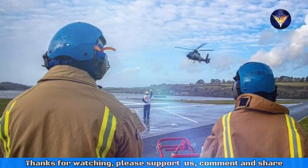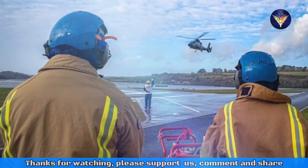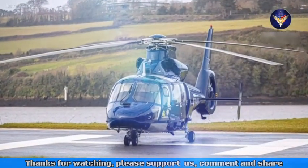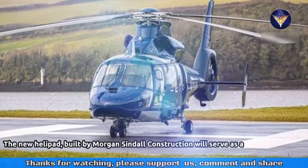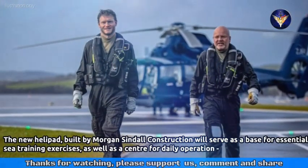Quoted from Air Med and Rescue site, the facility has been built under a £3 million contract, which was awarded by the Defence Infrastructure Organisation last year. The new helipad, built by Morgan Sindall Construction, will serve as a base for essential sea training exercises, as well as a centre for daily operations.